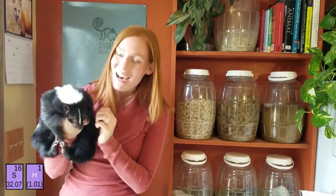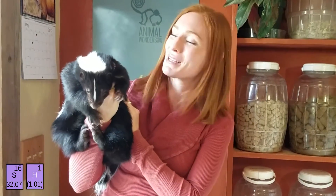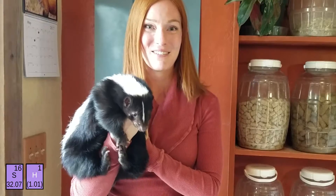Hi, my name is Jessi Knudsen Castaneda and this is Lollipop. I'm the founder and director of an animal rescue and education organization called Animal Wonders, where we have a YouTube channel called Animal Wonders Montana. I'm also the host for a kids' science channel called SciShow Kids. Lollipop is a striped skunk and an awesome animal ambassador. Today I'm your guest host for Everyday Science and this week we're all about compounds.